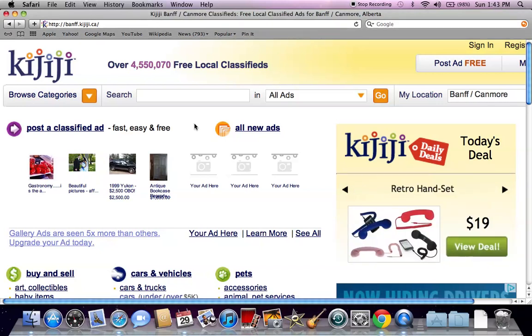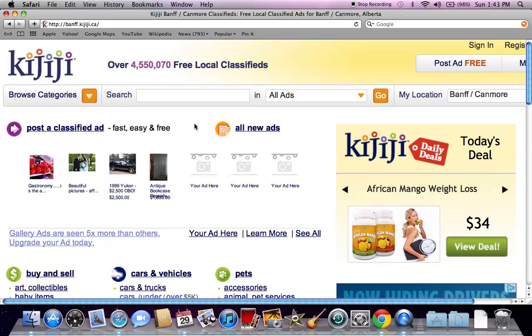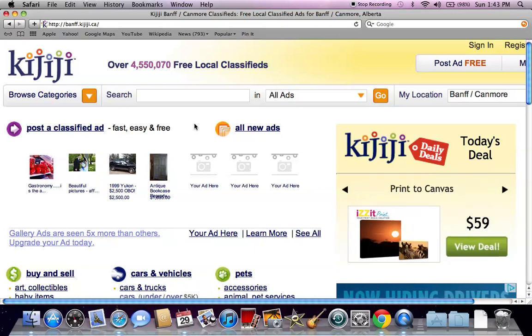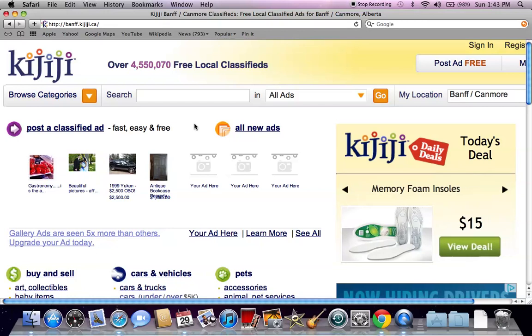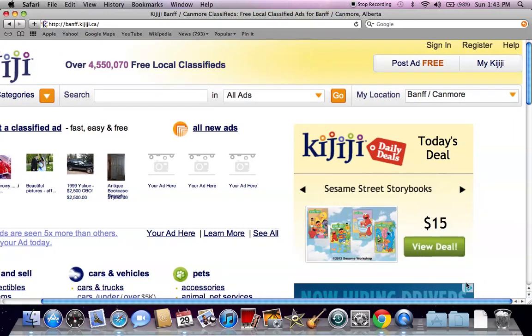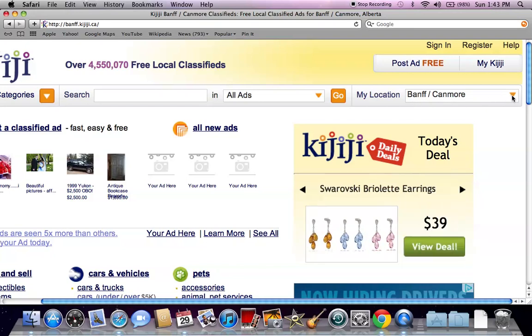It's Walter Martin back to help you find used cars, trucks, or any type of vehicle in a local area. I've been going through some of the Kijiji listings in Canada, and I'm going to continue that today. I've done Banff and Canmore — if you want to look at those, you can check my playlist for Kijiji.